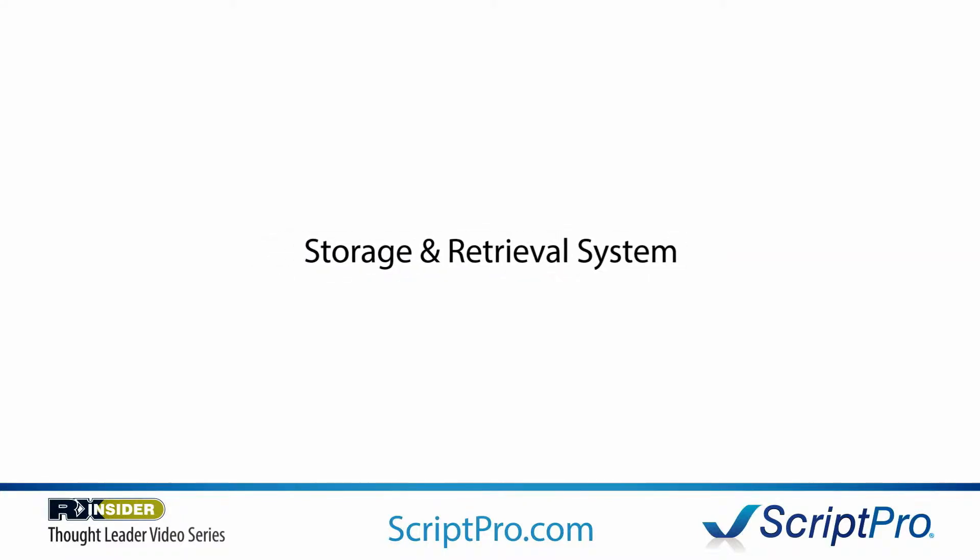As a matter of fact, we're working on one right now. We call it the storage and retrieval system robot.